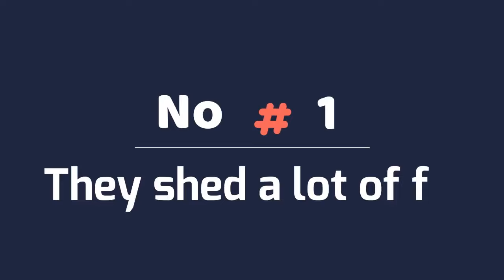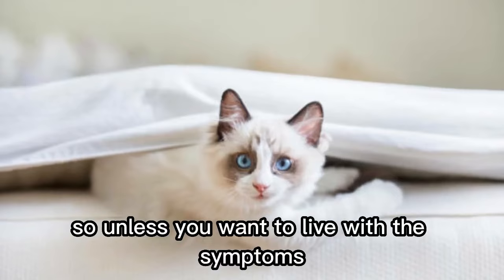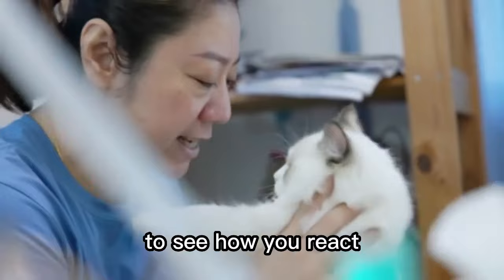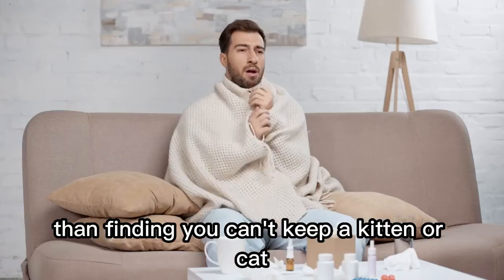Number 1. They shed a lot of fur. If you are allergic to cat fur, then you may suffer as ragdolls have a lot of fur to shed. Be aware, they are not hypoallergenic. So unless you want to live with the symptoms of your allergy permanently, spend some time close to a ragdoll first to see how you react. There's nothing more heartbreaking than finding you can't keep a kitten or cat because it makes you feel ill every day. Keep shedding under control with regular brushing.